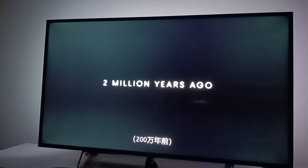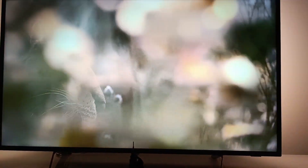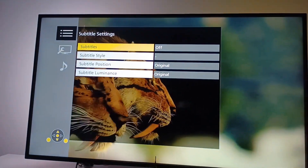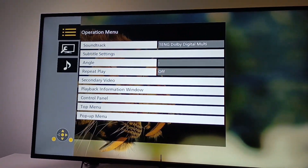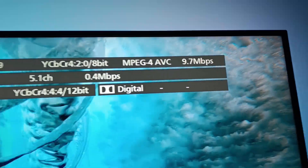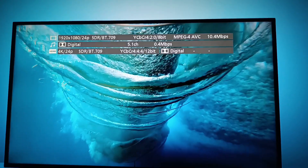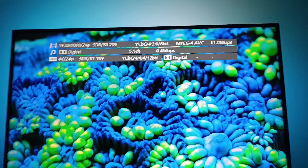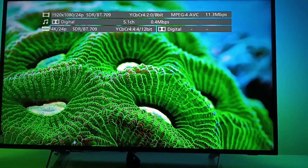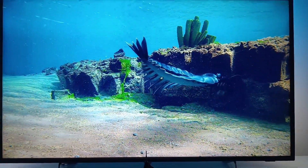The subtitles are optional — they can be removed either in the main menu, or you can just press your remote control setup to remove the subtitles that way. As you can see here, we have a variable bite rate. The highest I saw it go up to was about 12 megabytes per second, so not the highest bite rate on a Blu-ray disc, but the picture is pretty nice looking and almost free from any digital artifacts.